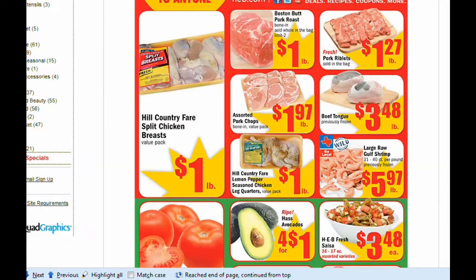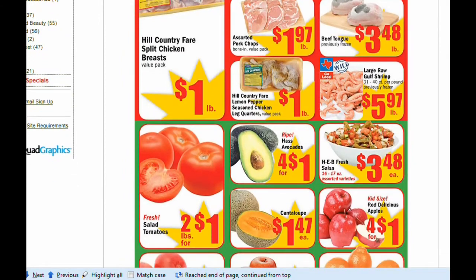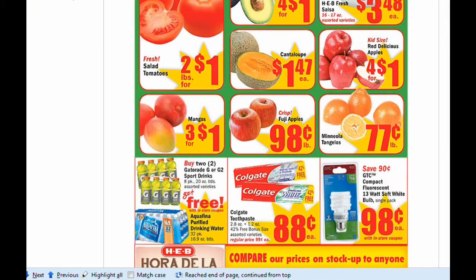Anyways, let's get back to the ad. We have $1 on some chicken products — lemon pepper and split chicken breasts. Two for $1 on the salad tomatoes and avocados, four for $1. I haven't seen them that low in the longest time, as well as the Red Delicious apples.